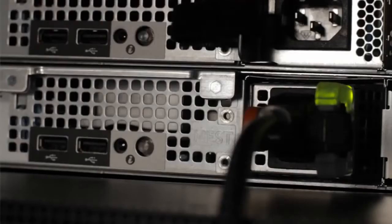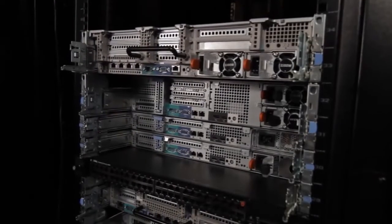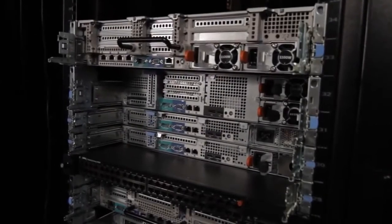The R320's high-efficiency power supplies can either be cabled or redundant for high availability protection. The R320 can be deployed in short-depth racks, saving on space due to its chassis depth of only 24 inches.